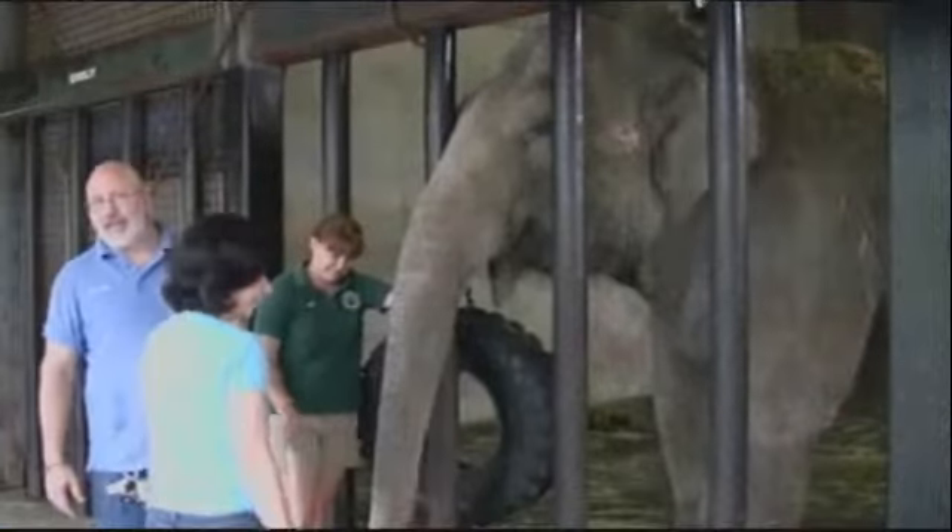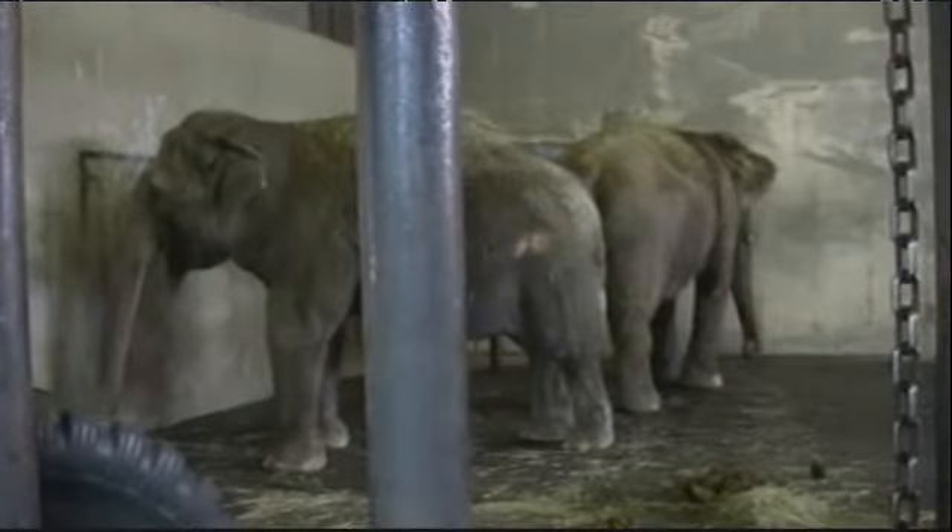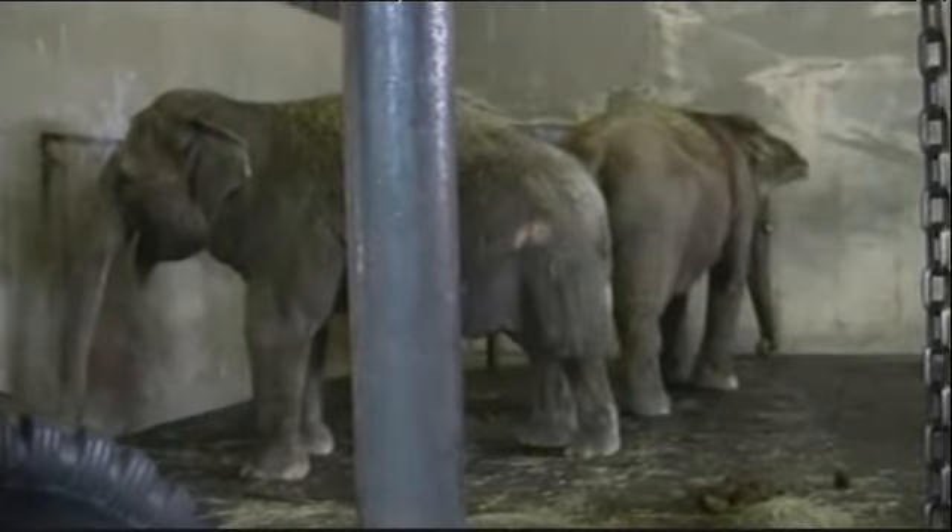Did you hear that? The acoustics are so bad in the elephant barn we may not have, but Dr. Bill Langbauer, the director of the Buttonwood Park Zoo and a world-renowned elephant expert, has just told me that elephants only digest 40% of their food. The other 60% comes out as waste. In winter, when they eat more, that might mean nearly 100 pounds in a day.